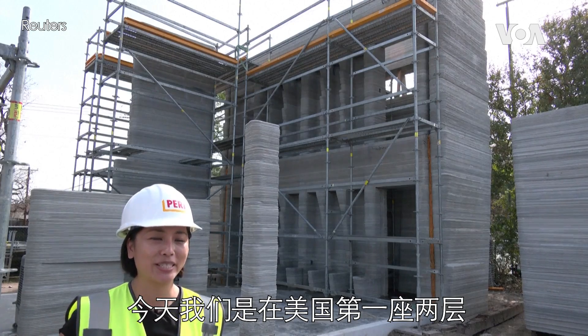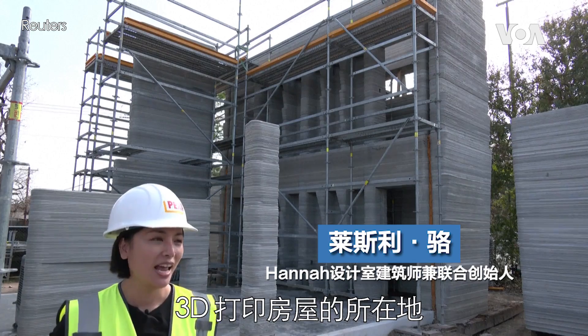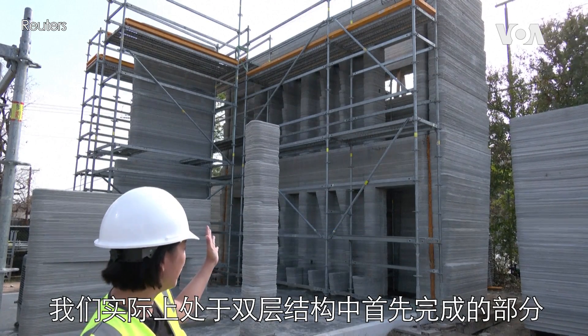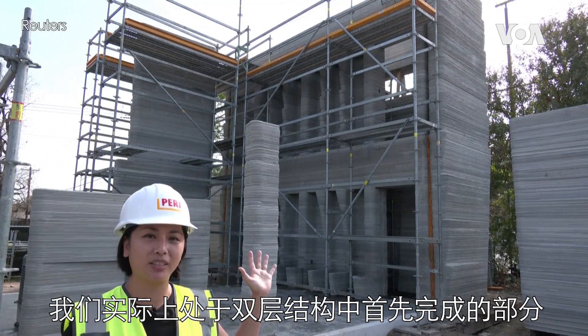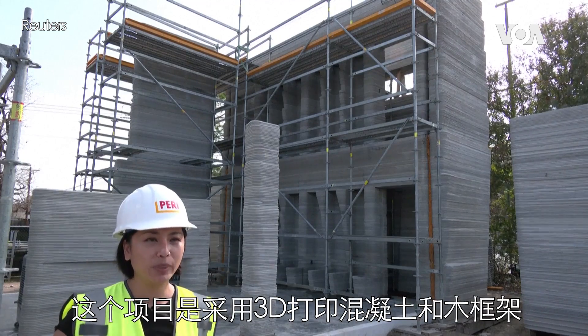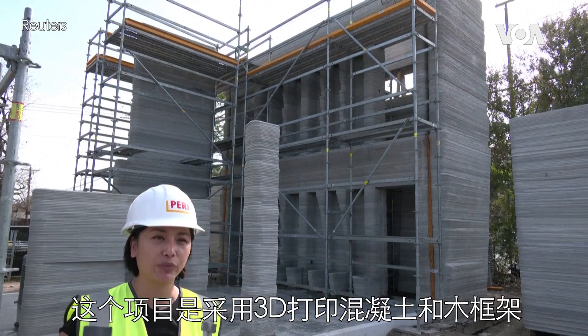Today we're at the site of the first two-story 3D printed house in the US. We're actually at the section where we first completed the two-story section in the back of the house. This project is a hybrid system that leverages 3D printed concrete and also wood frame construction.